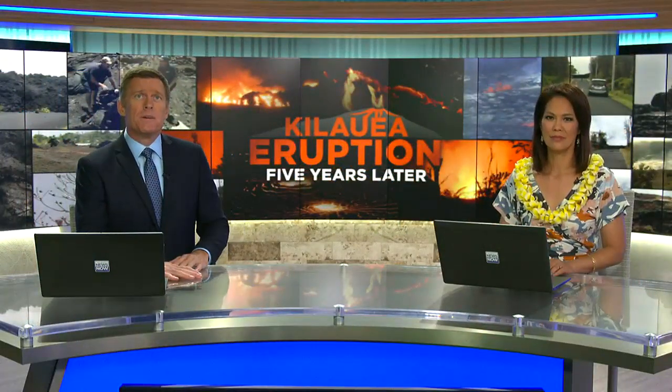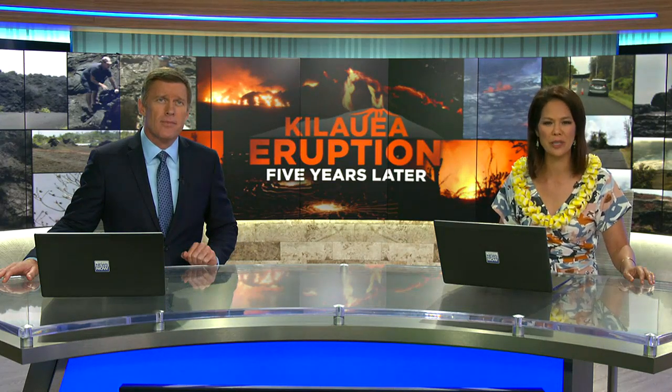This week marks five years since lava began erupting in the Leilani Estates subdivision in Puna, ultimately claiming more than 700 homes. The eruption also affected scientists and Hawaii Volcanoes National Park. Ben Gutierrez reports on the efforts to rebuild.